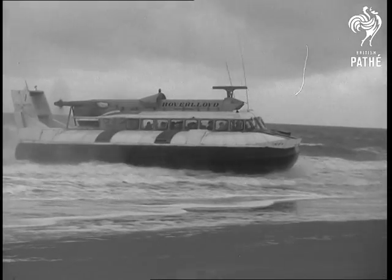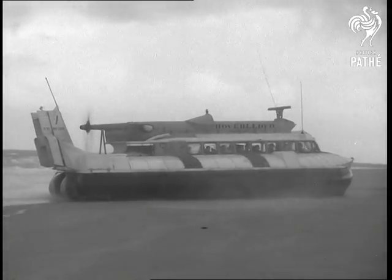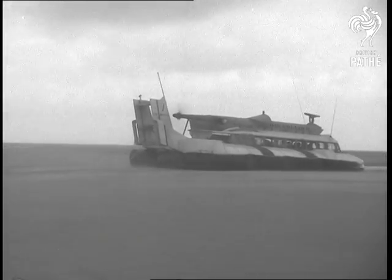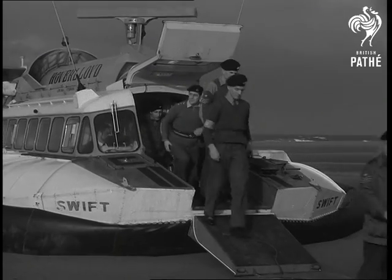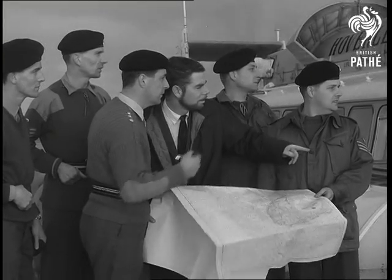The Goodwins, long a graveyard of ships, presented no difficulty to the SRN-6. It's been known for holidaymakers to play cricket on these dreaded sands. In stormy weather, the sailors give the Goodwins a wide berth.